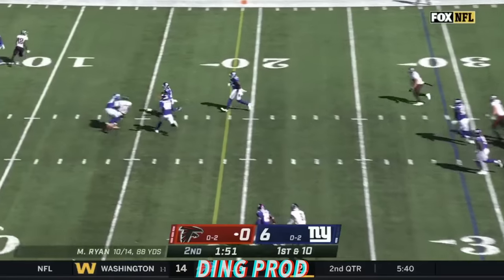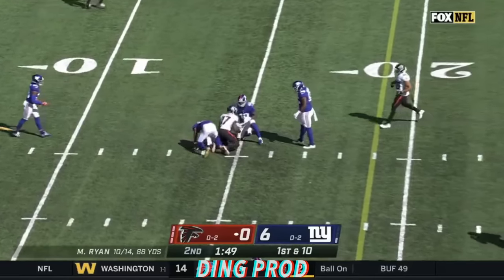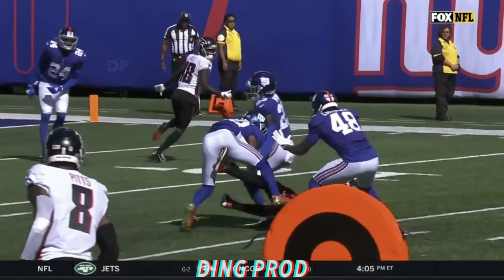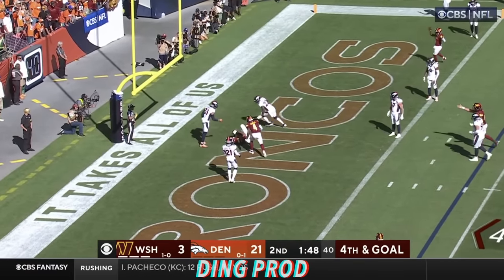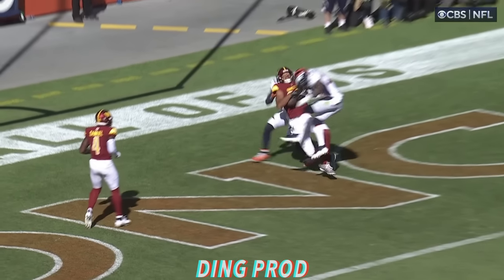Off the fake to Patterson — oh, big hit and a flag. Caught it — Zaccheaus made the catch, let him extend. Fourth down — pass to the end zone, it is caught. Logan Thomas, and he took a shot.